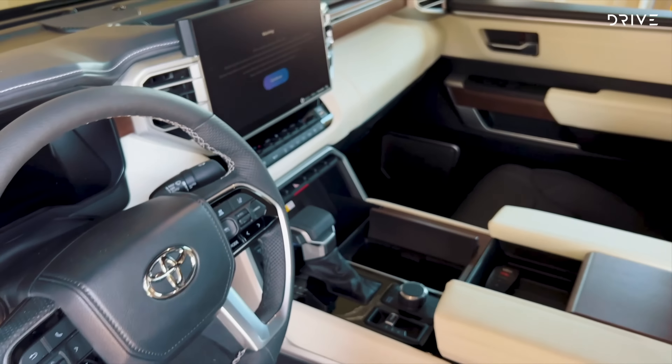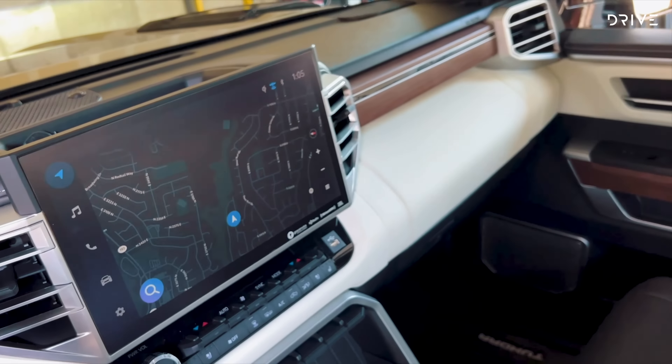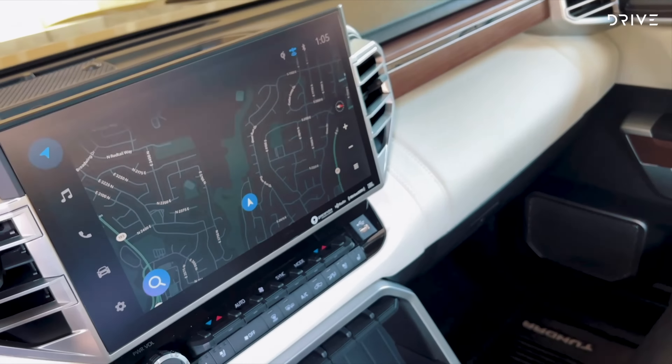Inside, there are massive digital screens for the instrument cluster and infotainment system, large storage consoles with plenty of charging options, well-placed buttons and dials for air conditioning and driving modes, heated and cooled leather seats, and acres of space for back seat passengers.